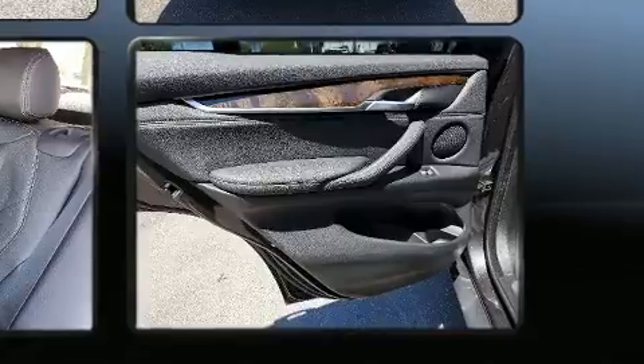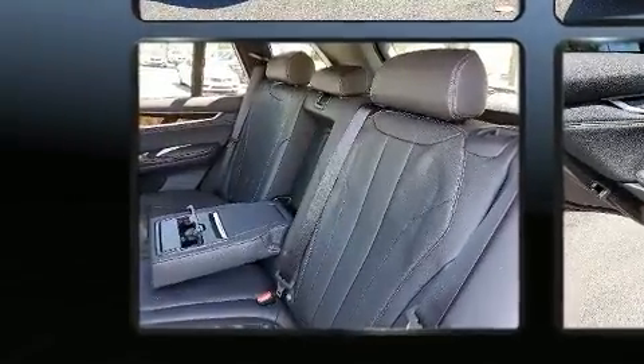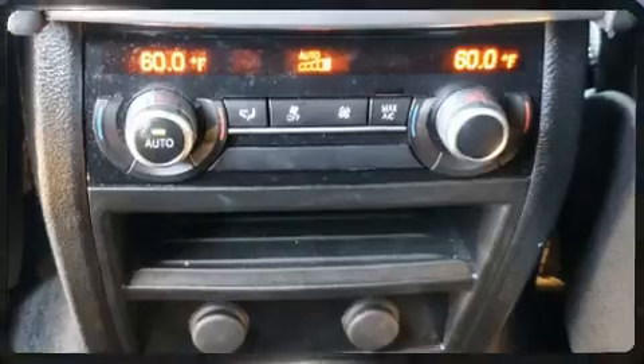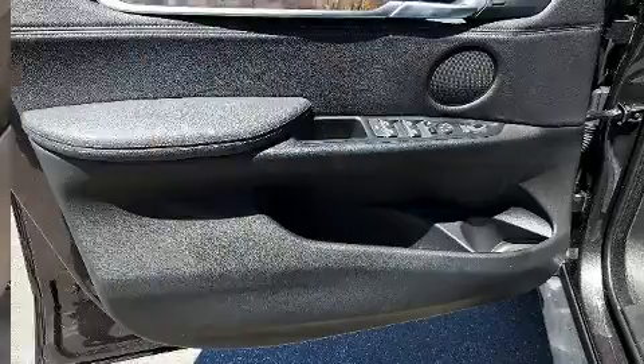The unique heads-up display projects vehicle information onto the windshield, including speed, gear selection, and engine speed. Drivers benefit by not having to take their eyes off the road. With high-intensity discharge headlights illuminating your path, you'll always appreciate maximum visibility.